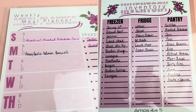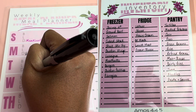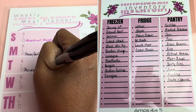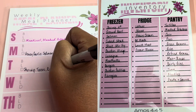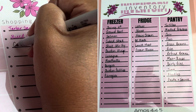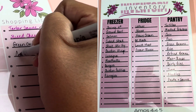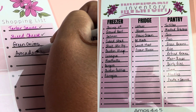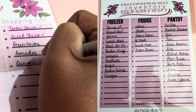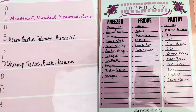Tuesday — y'all know me by now — taco Tuesday! We always have some kind of taco, so we can do shrimp tacos since I've got so much shrimp, along with some Spanish rice and beans. I know off the top of my head I'm gonna need some green onions to make the sauce for my shrimp tacos, some avocados, some queso fresco, and some cilantro.